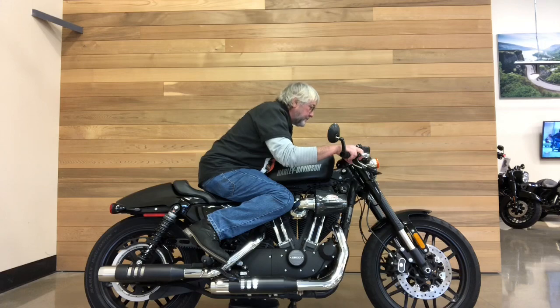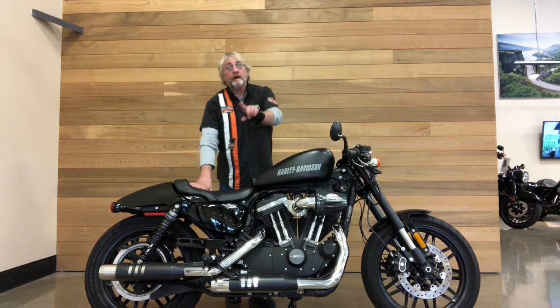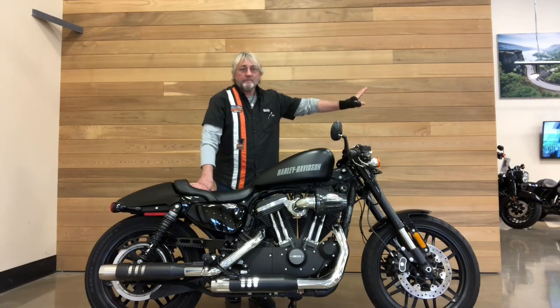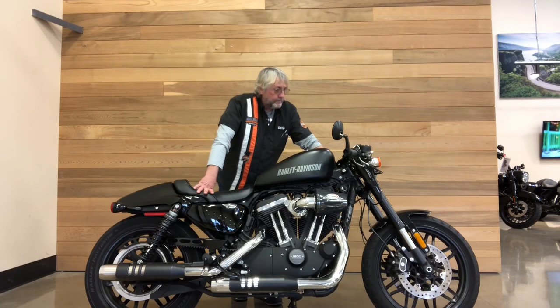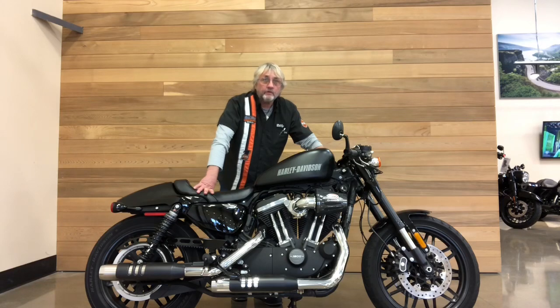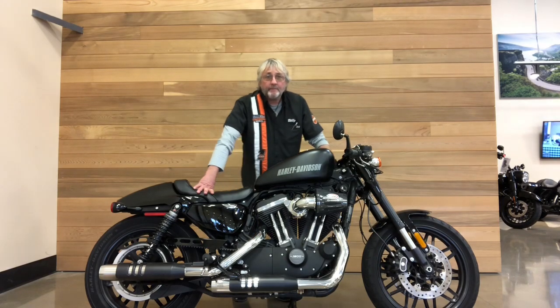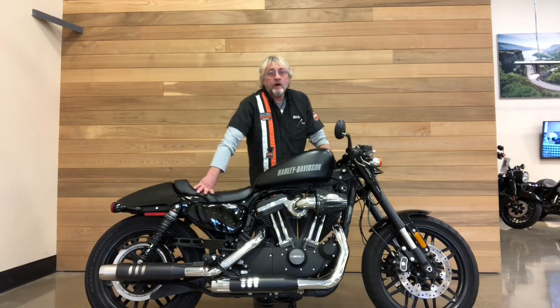I can see myself on this — and I can see you on this too. Come down and check it out. We've got about a hundred pre-owned bikes in here. Come see me and one of the other sales representatives and we'll fix you up. You know where we are — corner of Silverton and Fisher Road, right off I-5 in the capital city of Oregon, Salem. Our name is Salem Harley-Davidson. I'll see you soon.